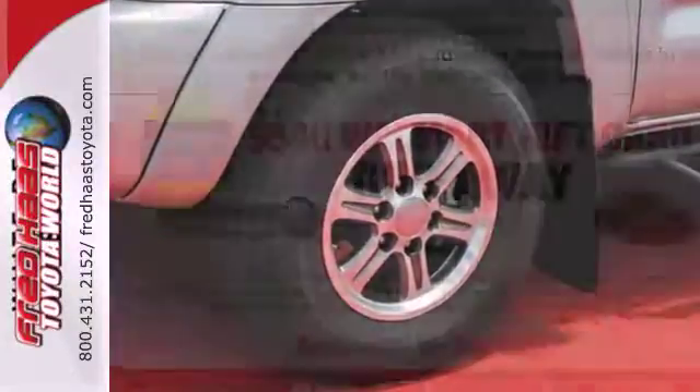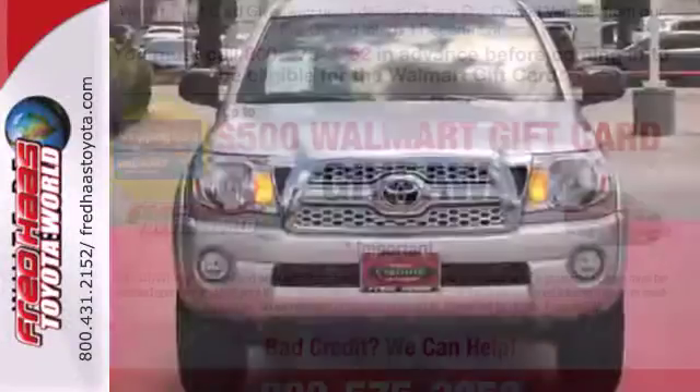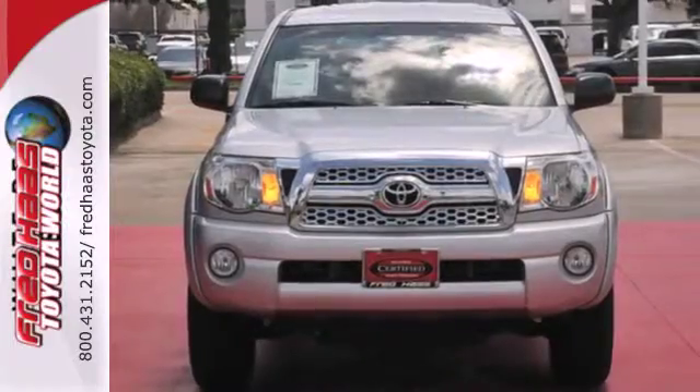It's durable, rugged and powerful, yet smooth and comfortable and handles like a dream. Experience this Tacoma for yourself when you take it for a test drive.